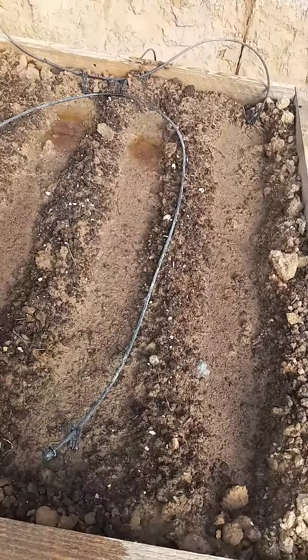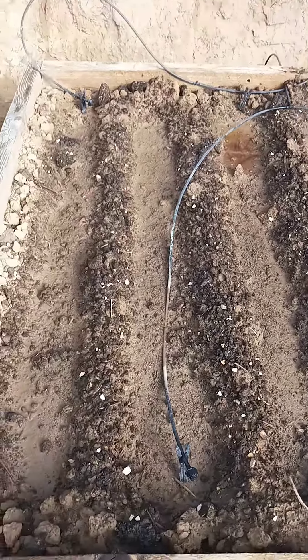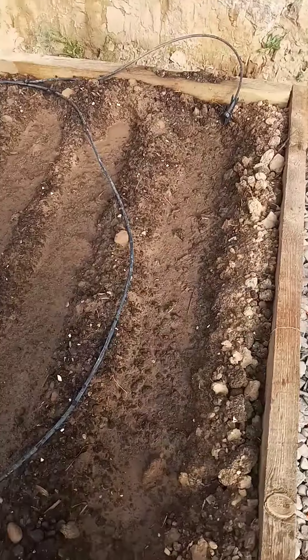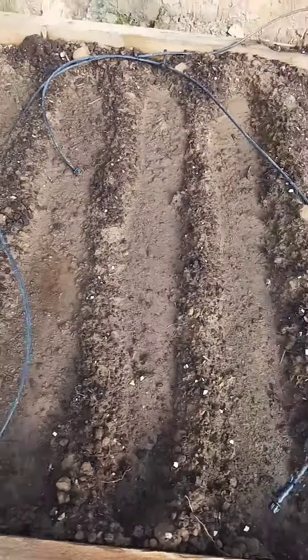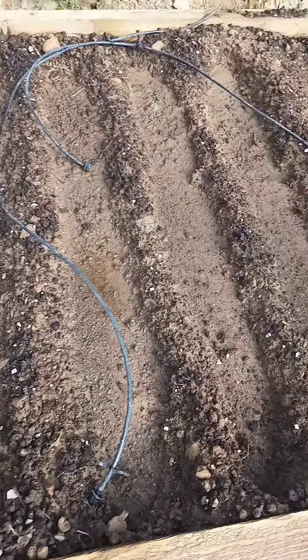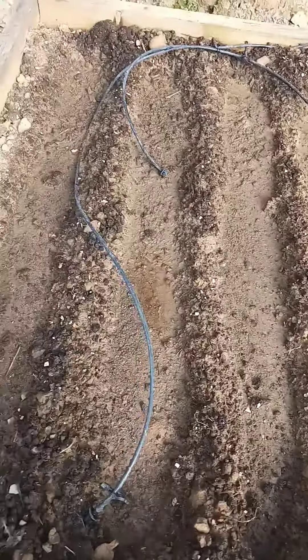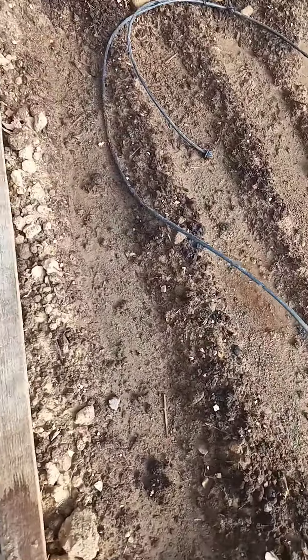This is the broccoli — we have zero germination on the broccoli. And this one here, I can't remember if this is turnip or beet. I think this one is beet. And the beets — zero germination so far.